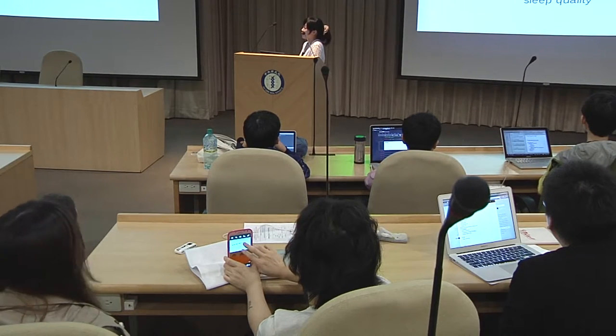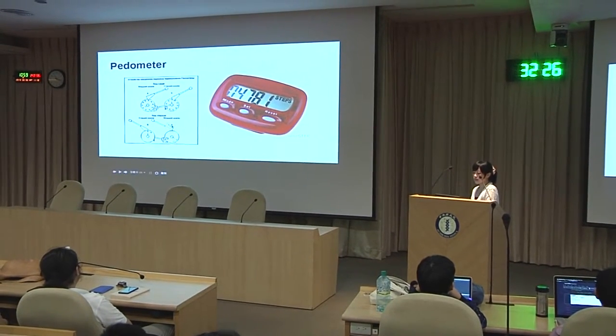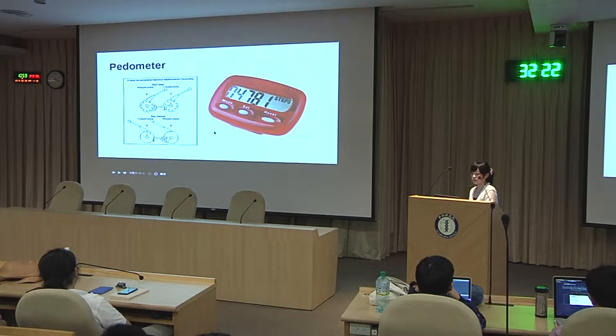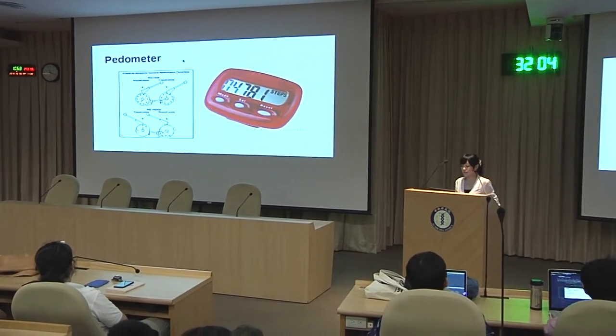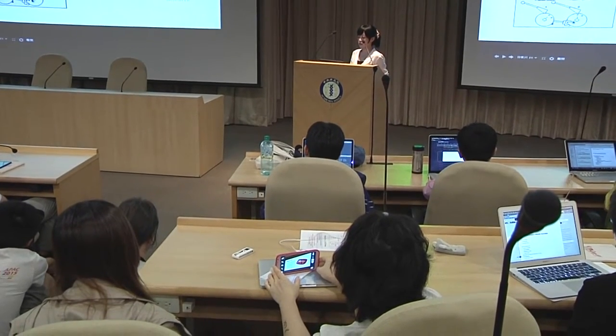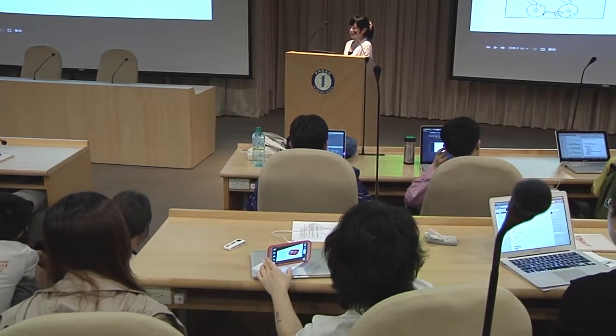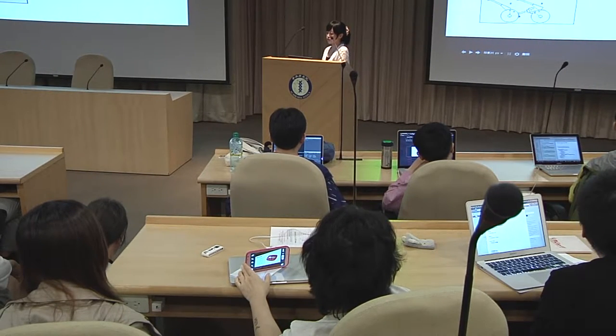Now I want to talk about the activity monitor. When there were no electronics, when people wanted to record their steps a long time ago, they used a kind of machine like this — a small device they attached on their feet, using a string with one end on the device and the other on their left hand. Every time they made a step, the string was pulled and the machine moved forward one step. More recently, the pedometer was really popular, using a pendulum system.